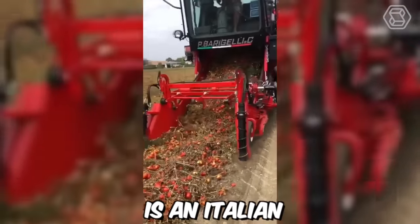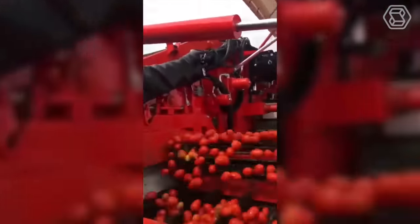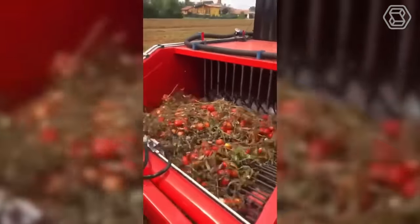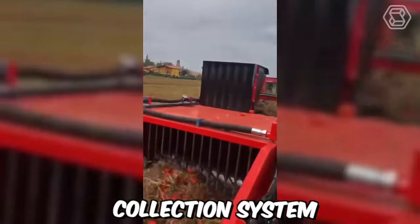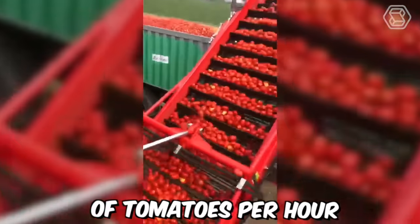Bargelli NCSRL is an Italian agricultural machinery manufacturer that produces tomato harvesters. The company recently conducted a field demonstration of its tomato harvester in Italy. The harvester is designed to be efficient, reliable, and easy to use, with a self-propelled chassis that can operate in all types of soil conditions. The machine has a high-capacity collection system which can handle up to 1,500 kilograms of tomatoes per hour.